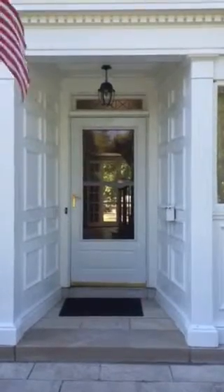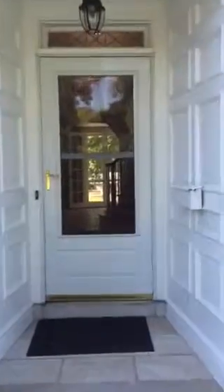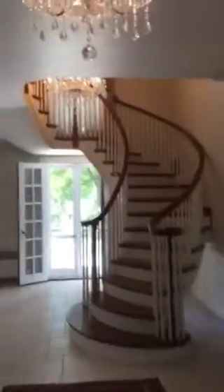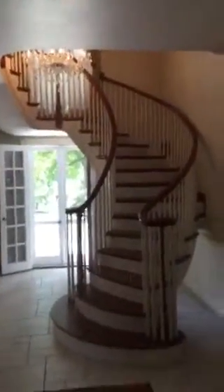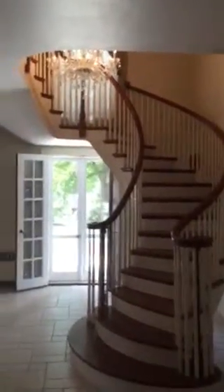Welcome to number two Longbow Court. Come on inside for a quick tour. You're immediately welcomed into the home by this beautiful spiral staircase and crystal chandelier. Over to the left you have a beautiful wood library.